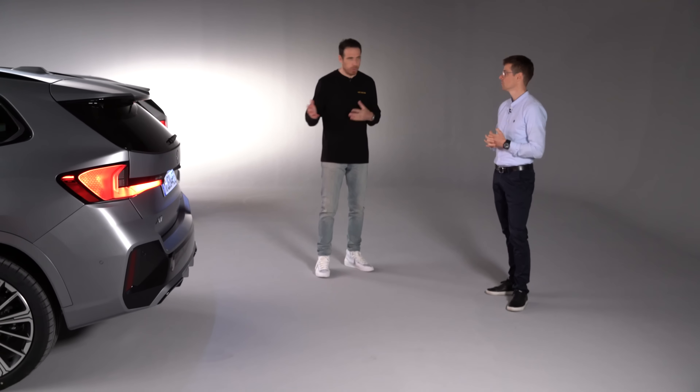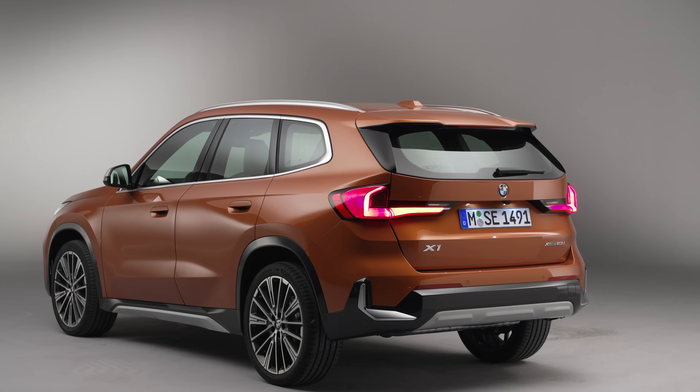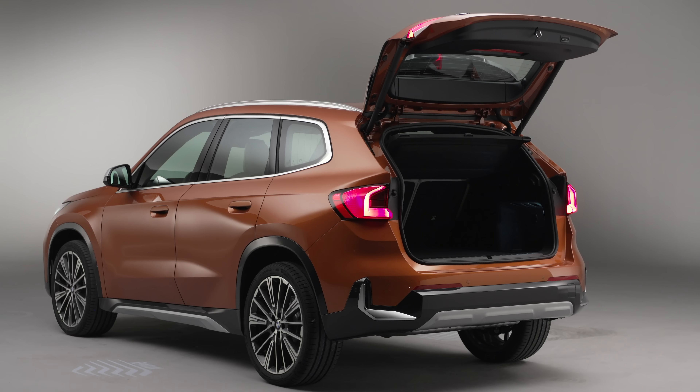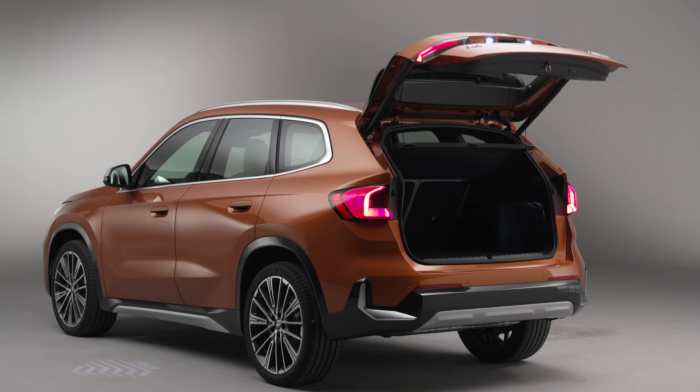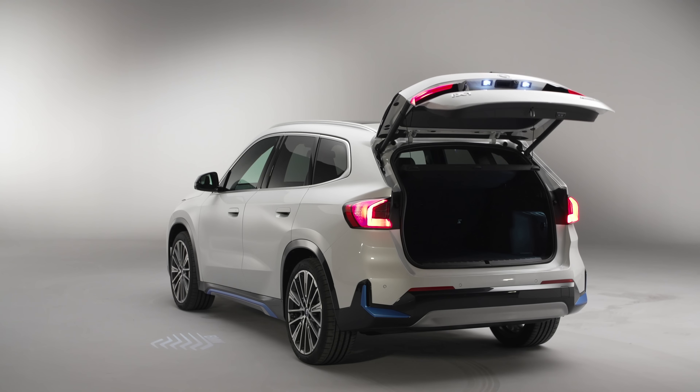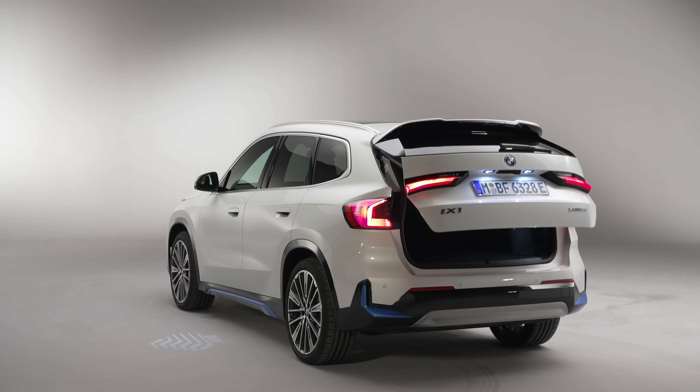Cargo space has increased: the iX1 version offers 545 liters and the combustion version offers 495 liters. Since Daniel's specialty is interior design, let's hop inside and take a look at the front seating position and all the tech.